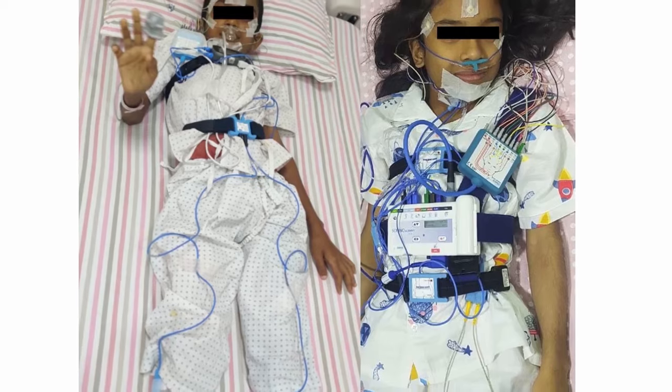You must wash your child's hair on the day of the sleep study because it helps us fix the electrodes on the child's scalp.